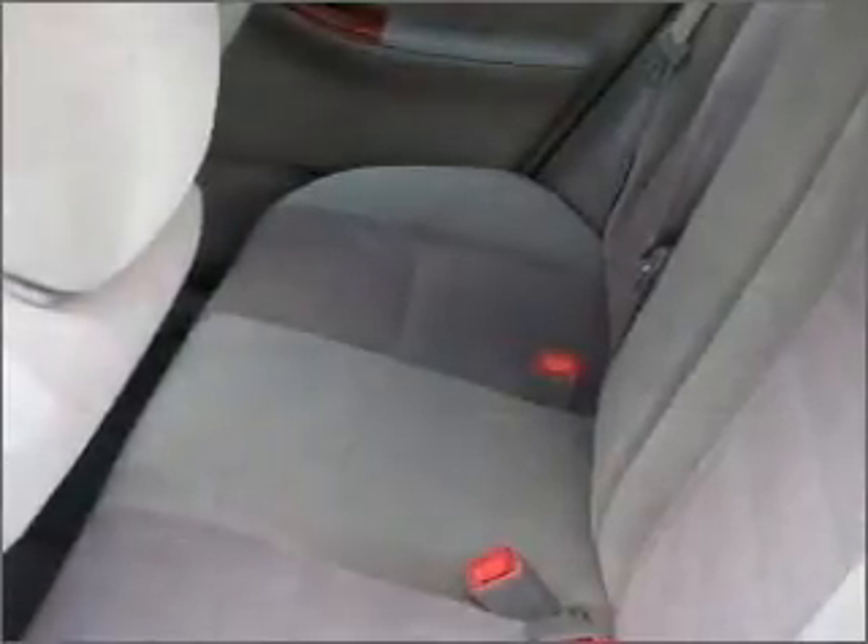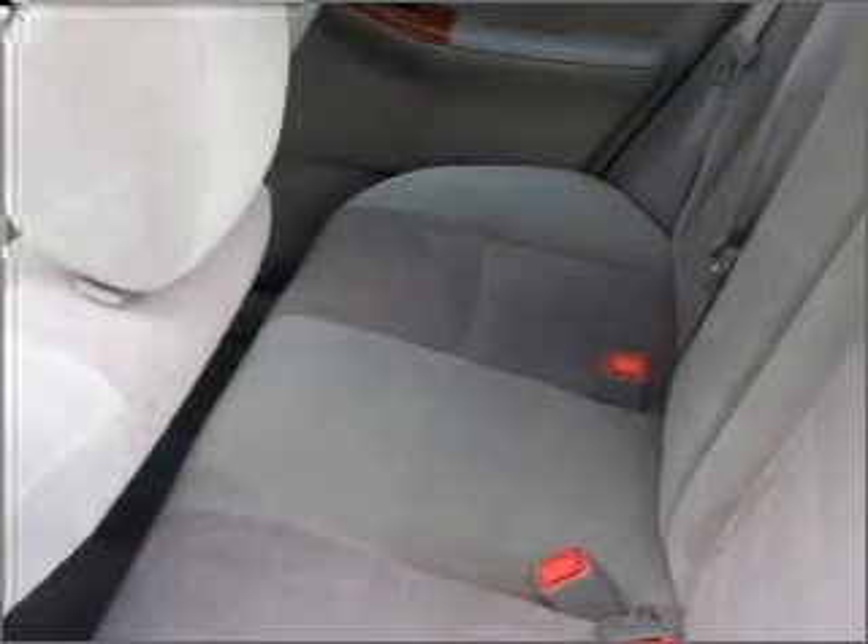We would love to put you in the driver's seat of this Corolla. Please contact us for more information.